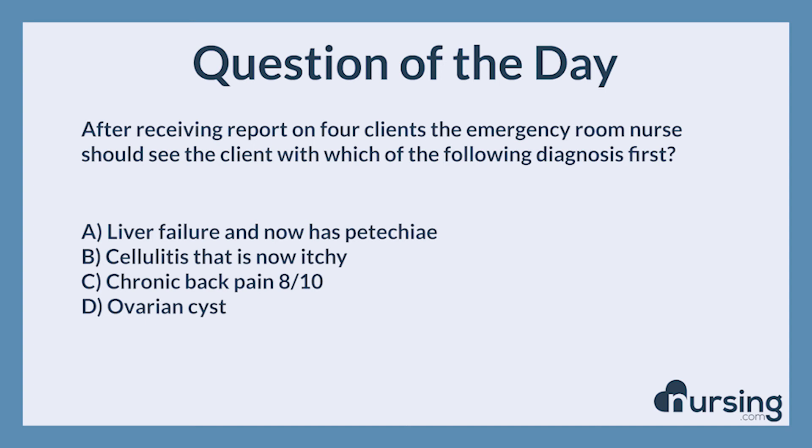This has been another episode of the nursing.com NCLEX Question of the Day podcast. If you want to take 21 other practice quizzes, head over to nursing.com/pop-quiz. You guys can pass the NCLEX. We can help. Happy nursing.